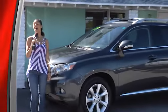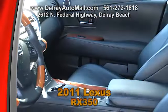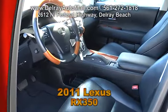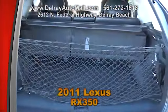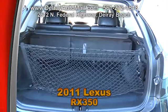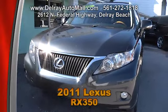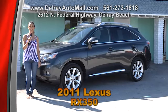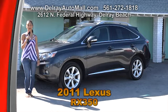Luxury starts with the letter L, and so does Lexus — coincidence? I think not. Take a look at this 2011 Lexus RX 350. It has full black leather interior with wood accents, power moon roof, power doors and locks, power seats with memory settings, a keyless go system, navigation system, and rear camera. It only has 31,000 miles. It has a clean AutoCheck history and we have great financing. Call 561-272-1818 or come over at 2612 North Federal Highway in Delray Beach.